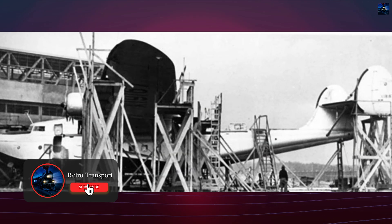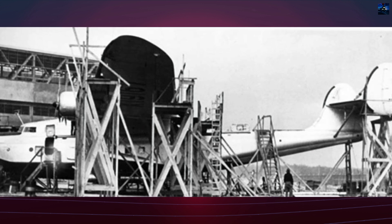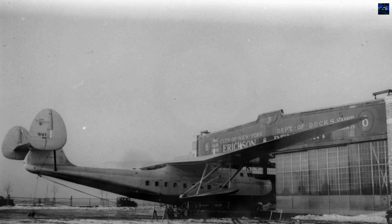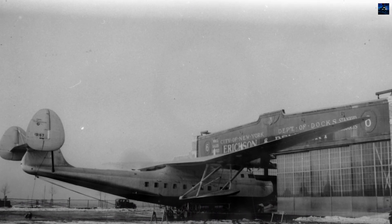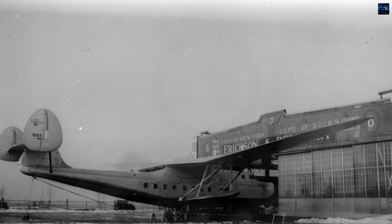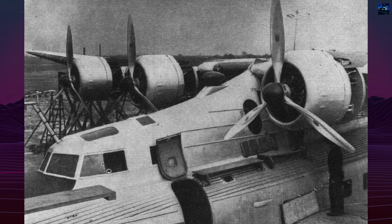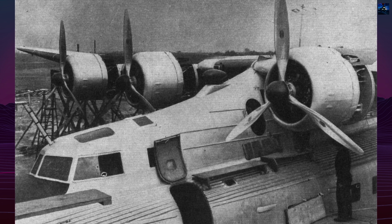It also had a raised tailplane with twin fins, and fuel capacity expanded from 3,165 to 4,260 gallons. It was powered by four Wright Cyclone GR-1820 G2 radial engines, producing 1,000 horsepower each.